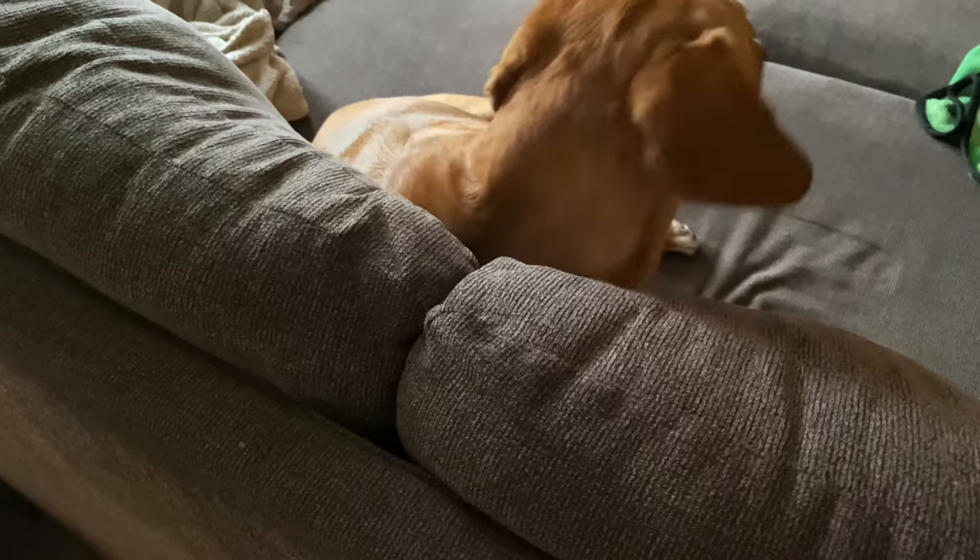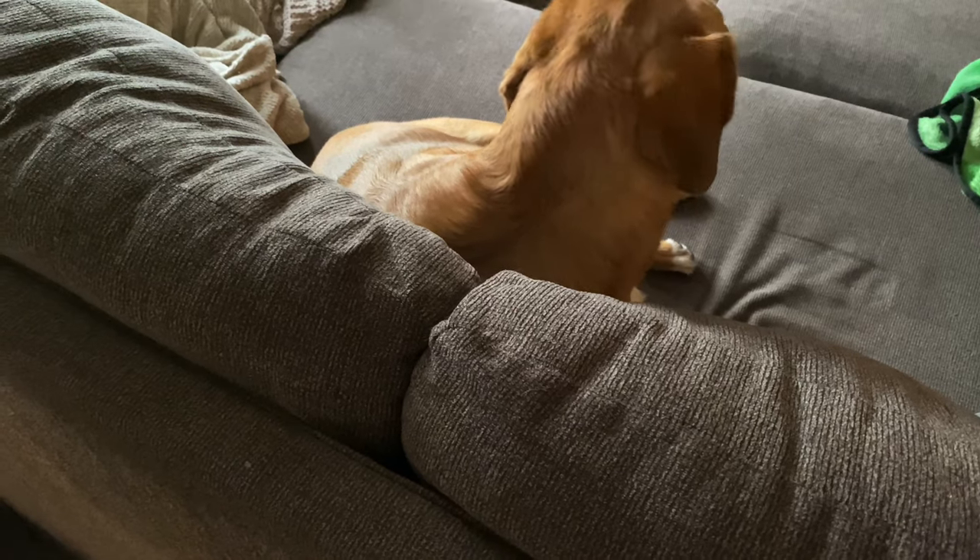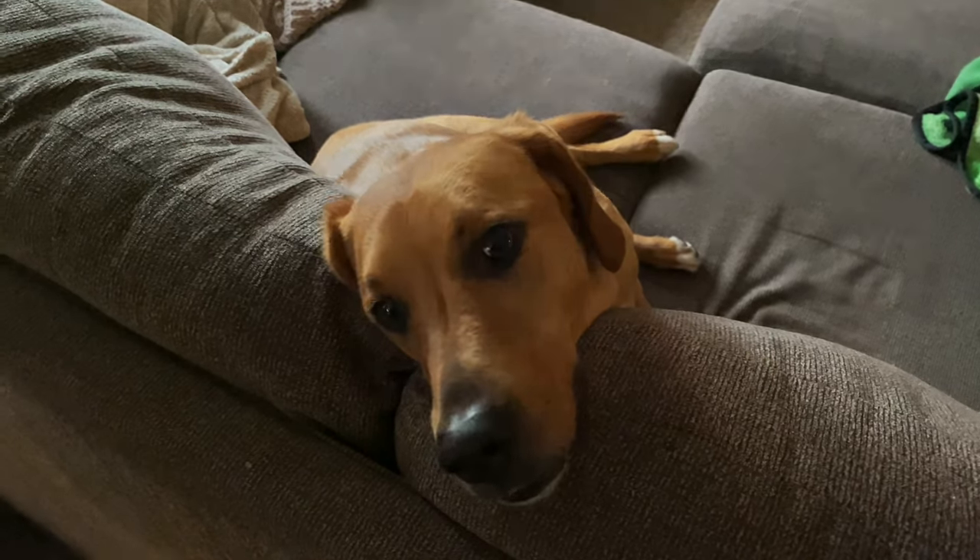This week's video is brought to you by Tula, the Couch Guard Dog. Tula, you're doing a good job.